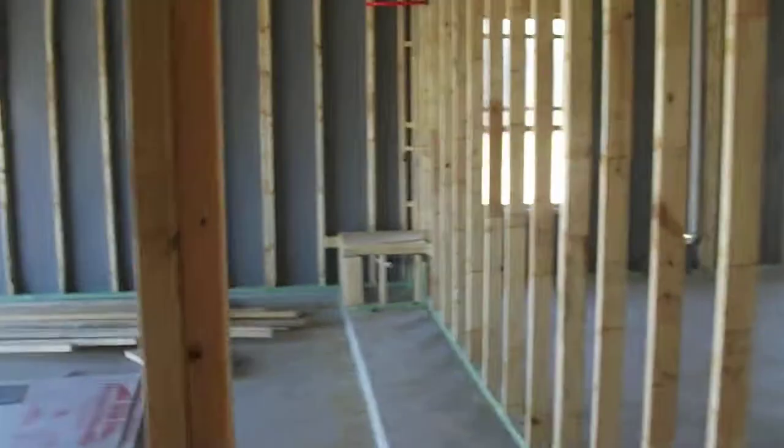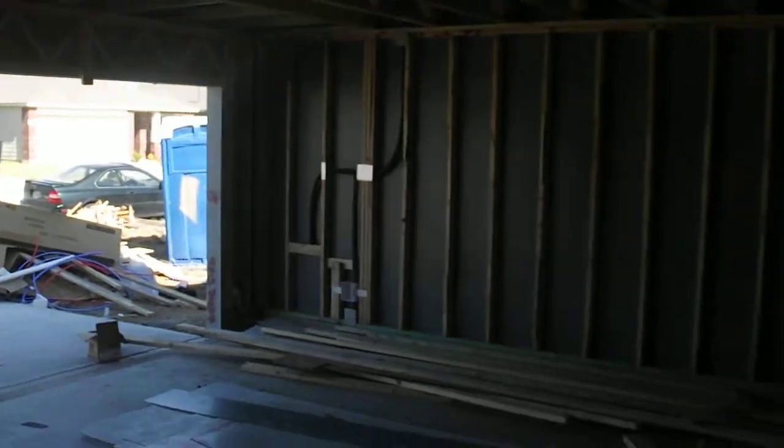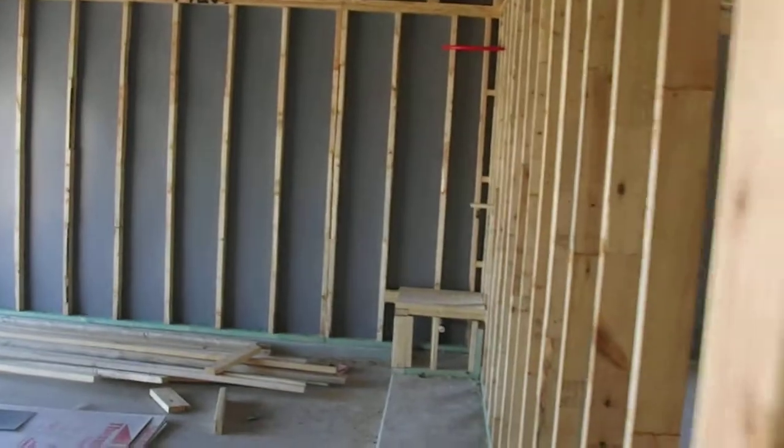Here's the stairway, going upstairs. This is the garage — got all the side walls on.